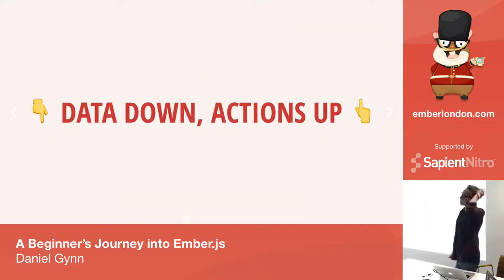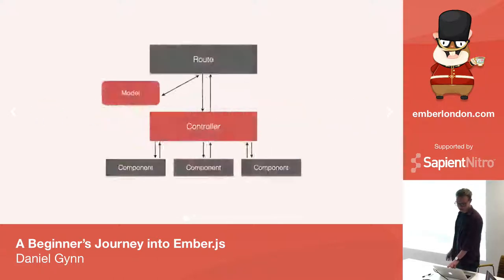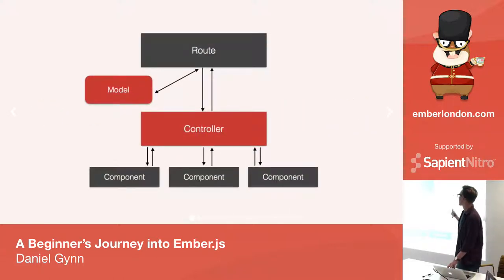Something I had issues with at the beginning was the idea of data down and actions up. The premise is that your data flows down from your route into your controller and then down into the components, and your actions are sent from the component up to the controller up to the route, which you use to update the values of the data. Your route calls the data, passes it down to the controller, and then down to the component. When a component has an action to mutate the data, you send it back up the other way.